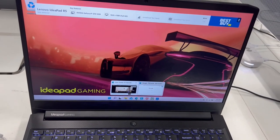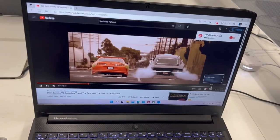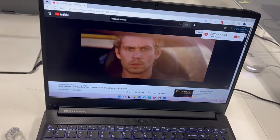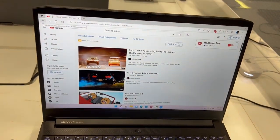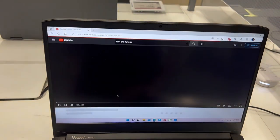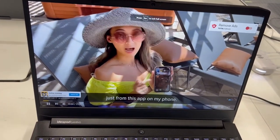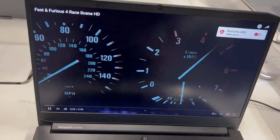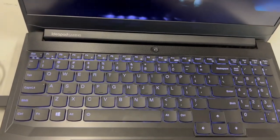Let's go on YouTube again and look at the display. Look at the display — I love the display on this laptop and the keyboard is amazing.